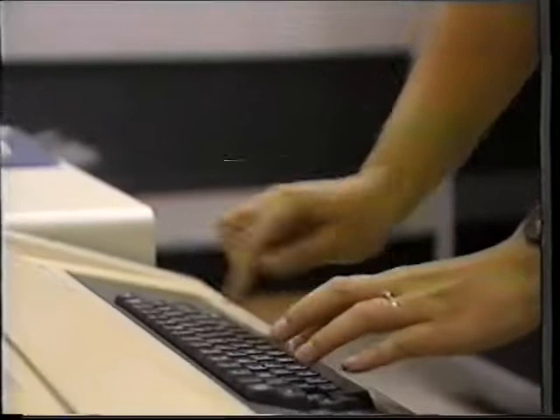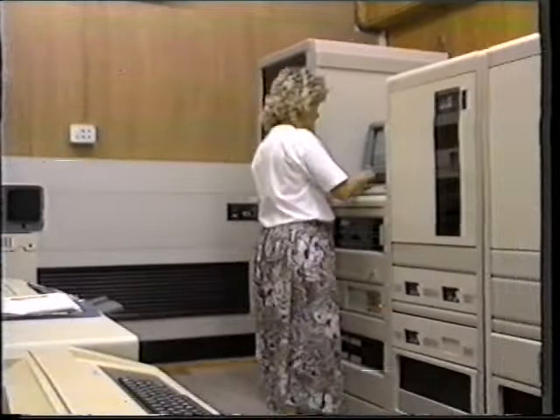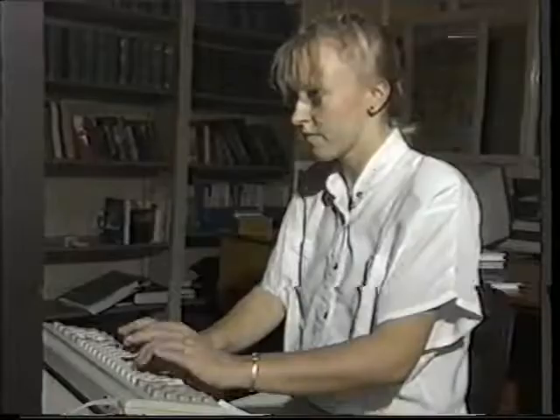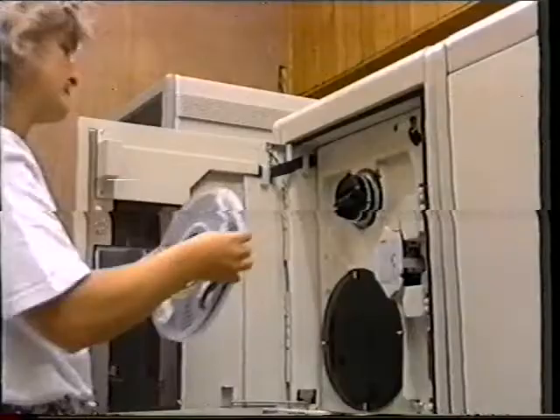Askew's have developed their own sophisticated computer system, capable of meeting virtually all a librarian's needs. The database holds details of a library's requirements, outstanding orders, and book information, including stock holding. Online access provides up-to-the-minute stock and bibliographical information, database search, and instant stock reservation using the British Telecom Communications Network. Electronic mail enables orders, confirmations, and new title information to be sent quickly between computers.